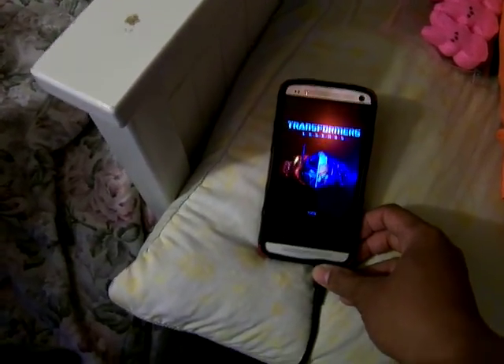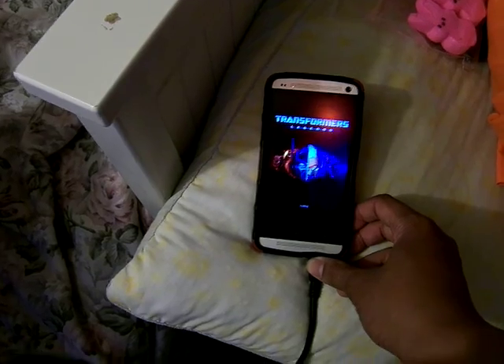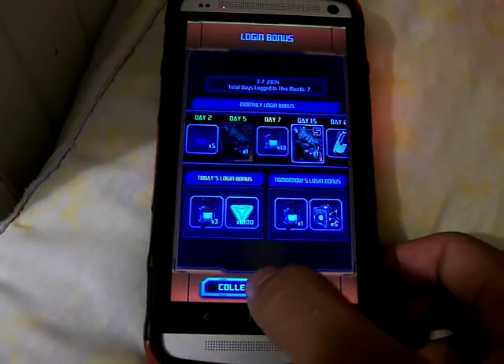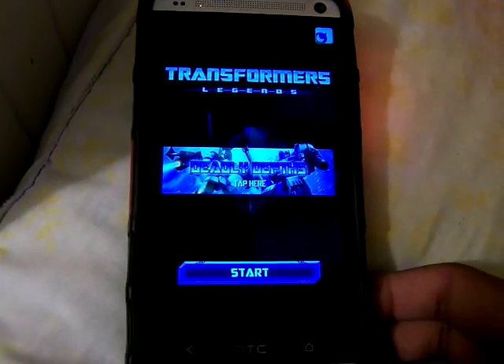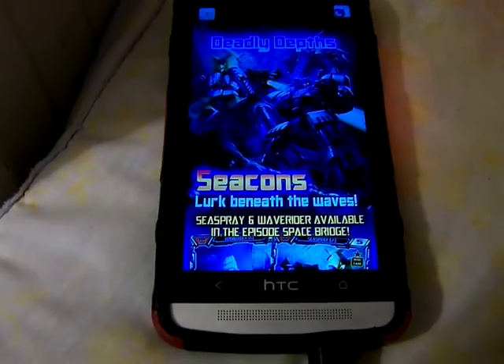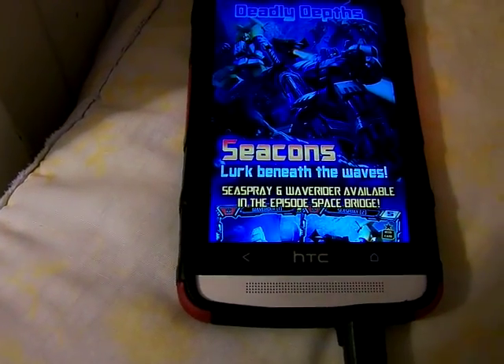Right now this is the new screen and the event going on this week is going to pop out anytime soon. Sorry for the orange light, but that tells me when. This week's event is Deadly Depths with Sea Spray, Scuba, and the Sea Cons.